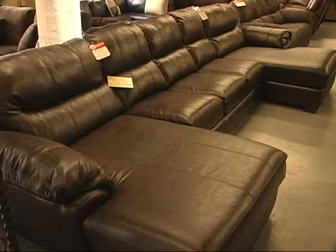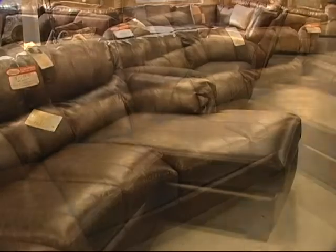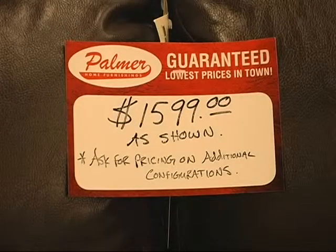This is the Lawson sectional made by Jackson Furniture out of Tennessee. It also carries a 100% lifetime warranty — the entire sofa, the frame, the cushions, the fabric, you name it, it's covered for as long as you own it. We show it here with a chaise on each end and a big sofa in between — a big, long set. Really good value. We sell a lot of this piece.